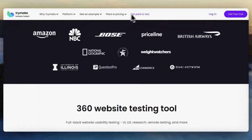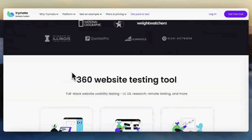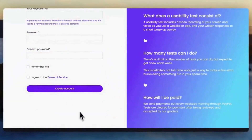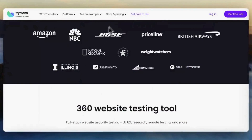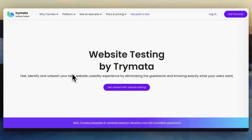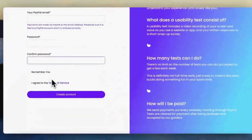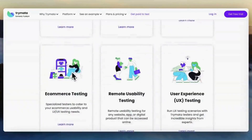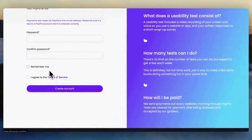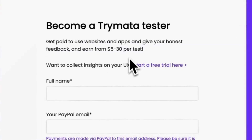TRIMATA offers a wide range of perspectives and user demographics. Users are given specific tasks to perform on a website or app and provide feedback on their experience, often including video recordings of their interactions along with written comments. Clients receive detailed feedback reports including video recordings, audio commentary, and written responses from testers. This helps businesses understand how users interact with their products. TRIMATA offers remote usability testing, allowing businesses to gather feedback from users regardless of their location. Testers on TRIMATA are compensated for their time and effort.